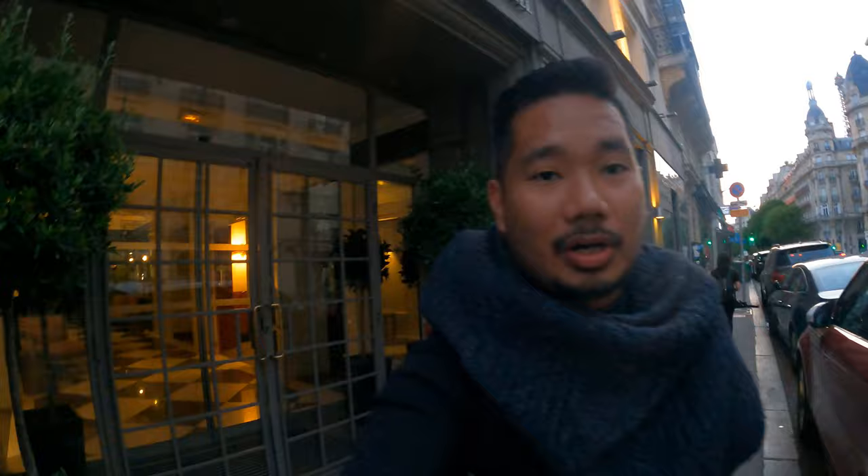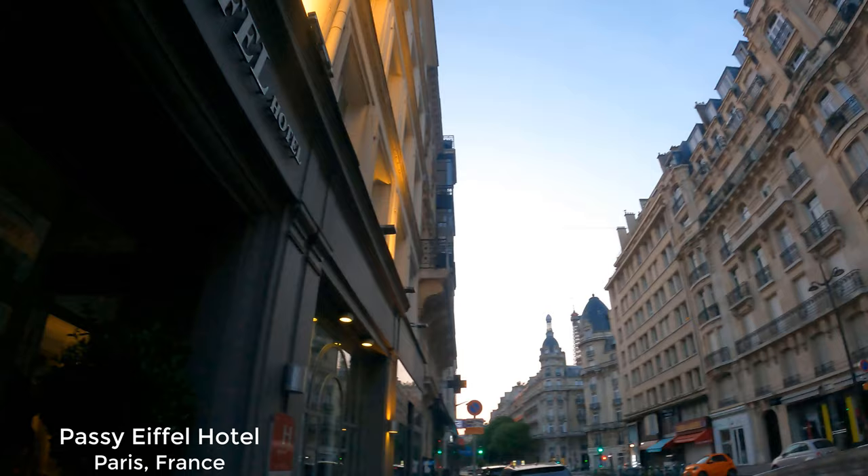Hey, good morning guys! We're in Paris and today we are gonna be going to Belgium. Let me show you where we're staying — check out the view over there. We're gonna catch a train and we're gonna be heading to Belgium, so stay tuned and hope you guys enjoy this video.